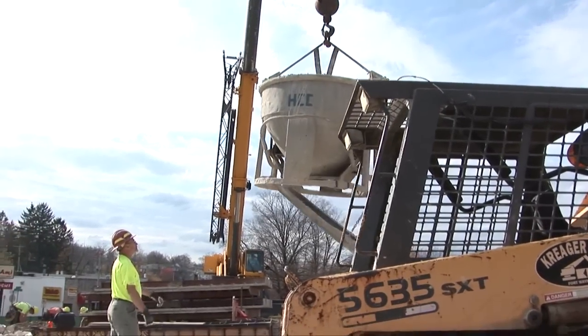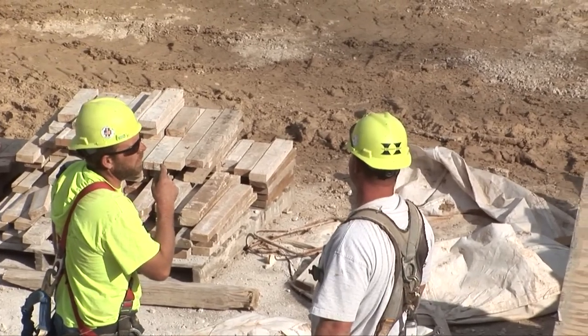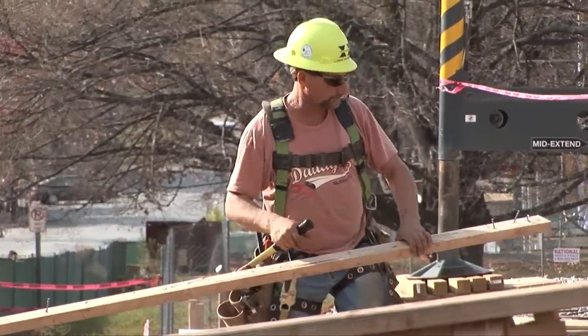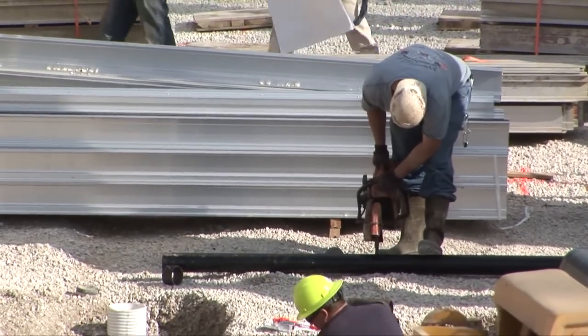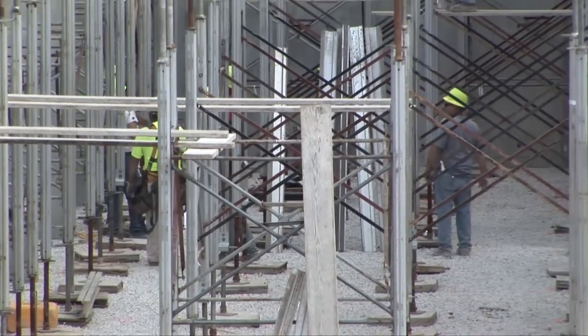Right now on the concrete crew, we have carpenters and laborers that are erecting the forms, stripping forms, and placing the concrete. We have operators in the cranes doing all the lifting of the form systems. We've got plumbers that are installing the drain pipes, and iron workers tying all the steel, erecting it, and putting it in place.